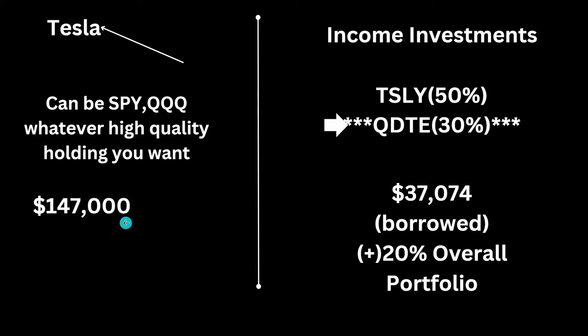My $147,000 position allows me to borrow money. When I borrow that money, I buy these things called income funds. I use 20% of this — so 20% of $147,000, or really off $200,000 — but it allowed me to borrow $37,000 and invest in income funds. What I look for is income funds that pay more than 25%. The two income funds I currently invest in are TSLY and QDTE. TSLY has about a 50% payout and QDTE has about a 30% payout.